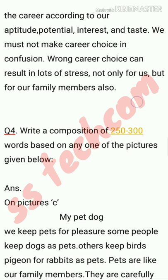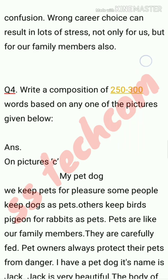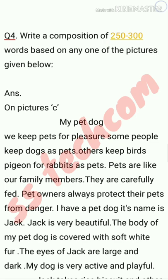We keep pets for pleasure. Some people keep dogs as pets, while others keep birds, pigeons, and rabbits. Pets are like our family members — they are carefully fed and pet owners always protect their pets from danger. I have a pet dog. Its name is Jack. Jack is very beautiful, and the body of my pet dog is covered with soft white fur. The eyes of Jack are large and dark.